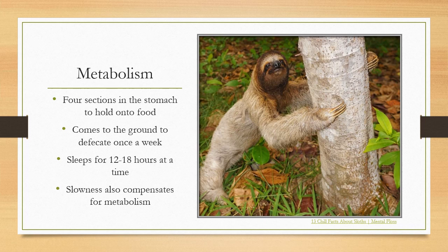However, the slower metabolism does help them avoid going to the ground as much, only really needing to go once a week to defecate — like you see this sloth doing — because their systems take such a long time to process food. This means less contact with the ground, where predators lie in wait and like to go hunting.